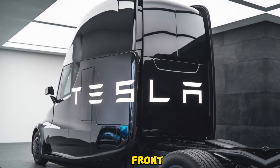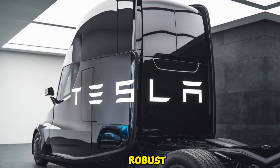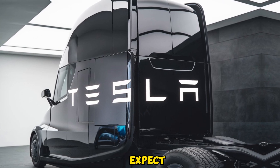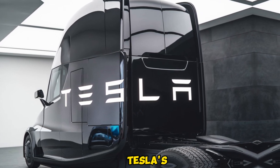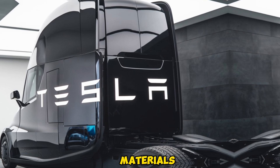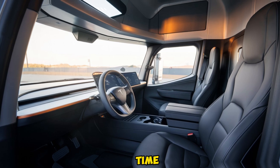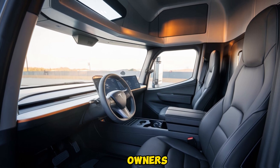The streamlined front end reduces drag, while the robust, minimalist aesthetic maintains the power and authority you expect from a Semi. Tesla's use of high-strength materials not only enhances the truck's durability but also helps reduce maintenance costs over time — a major win for fleet owners.